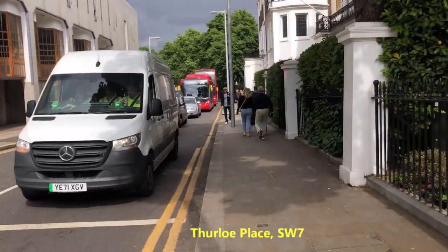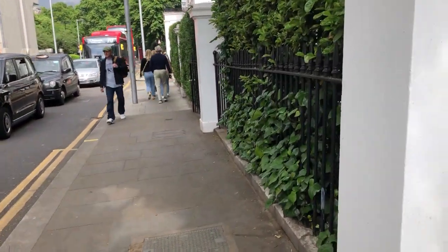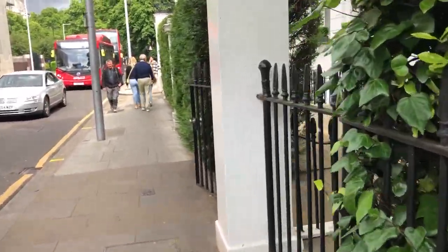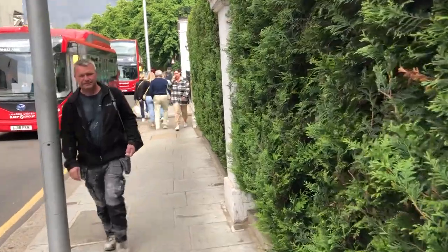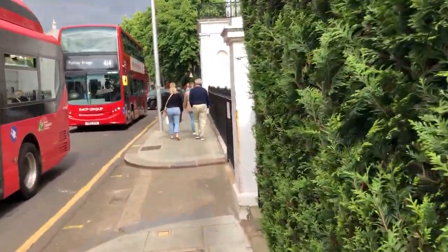We're beginning our walk on the very non-descript, to be honest, Thurlow Place. This was named after John Thurlow, a secretary of the Council of State during the Oliver Cromwell period. It's very traffic-filled and it's the only part really on our walk which can be described as Kensington rather than Chelsea.